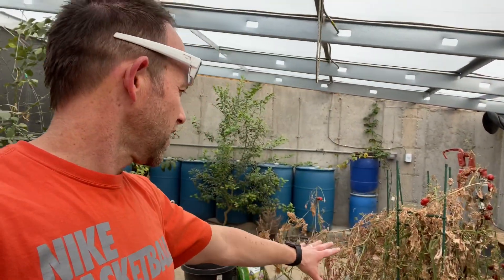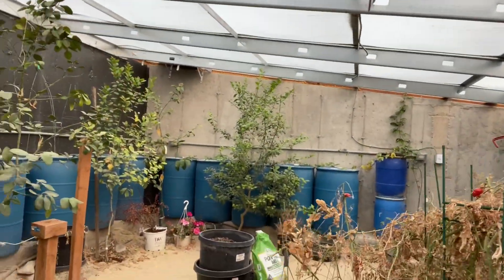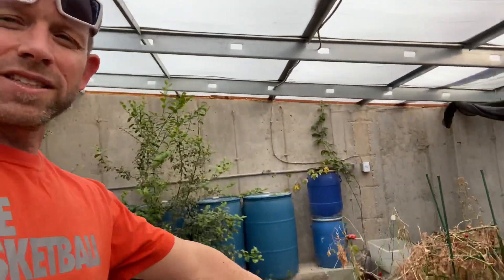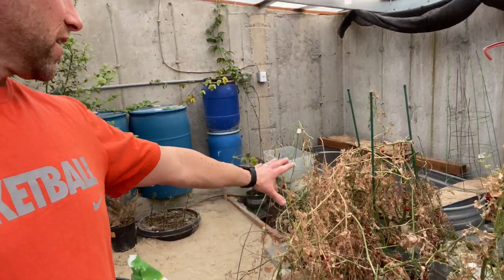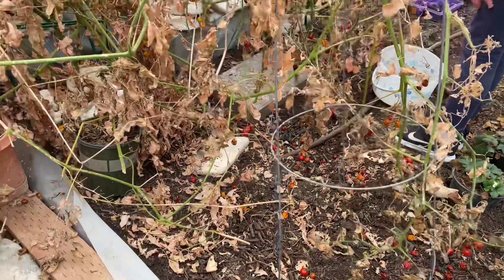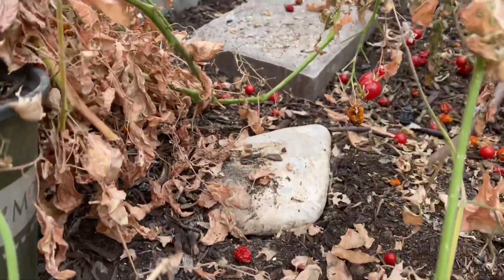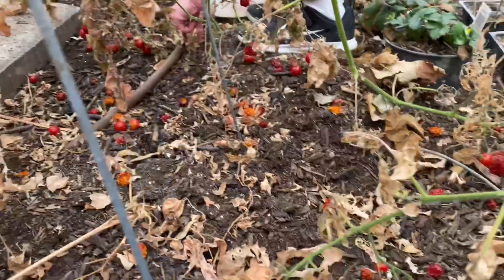If you look behind me you can see these tomato plants are dying — look horrible. So we're gonna go in here and get all the dead tomatoes out of the way. I'm gonna cut this back and we're gonna eat all the yummy good tomatoes. We've had a bunch of tomatoes that have fallen on the ground, so we're going to pick all these up and get rid of them.